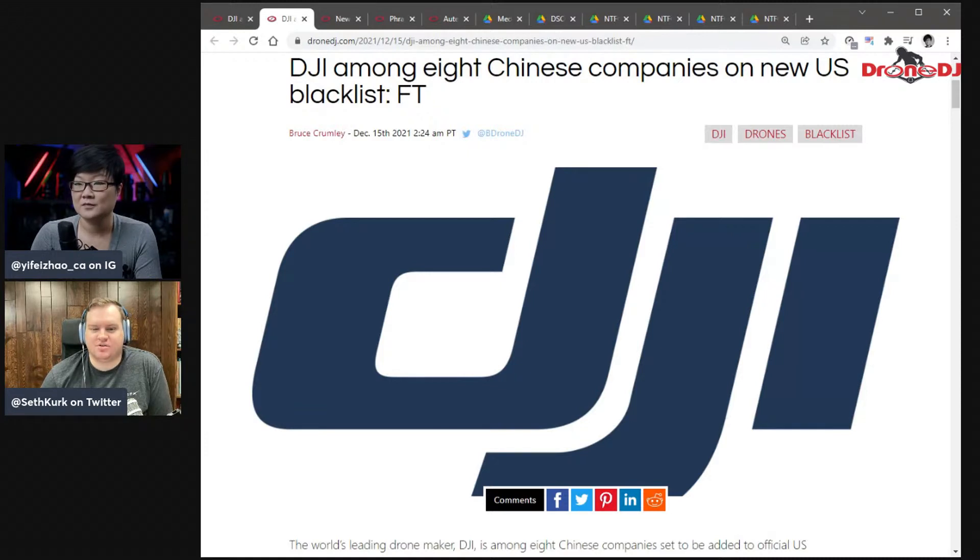One of the investors for DJI during the previous round of funding was actually Accenture, which is a US investment company. The thing that stings most is that investment firms already holding stake in DJI cannot sell their shares now. They invested with the intent to exit at some point and cash out, but they're locked in — they cannot buy anymore and they cannot sell what they already have.